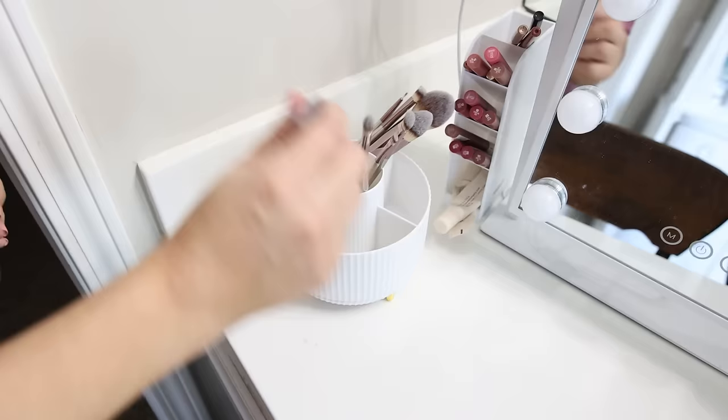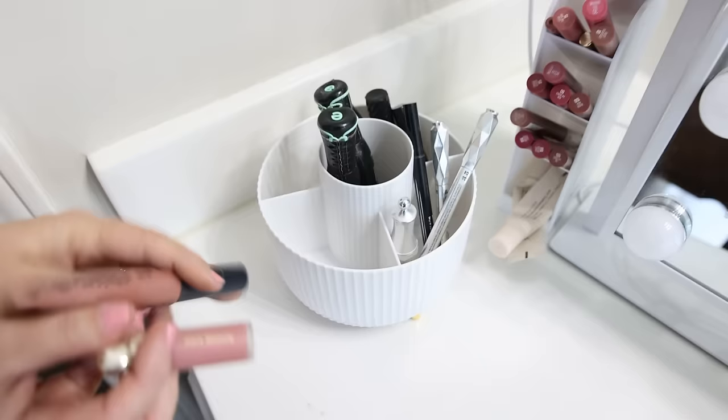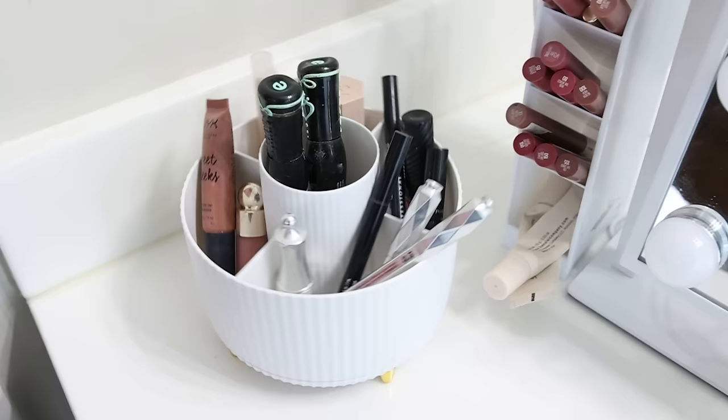I love this little makeup organizer. It's got the white fluted edge, gold detail on the bottom, and it spins. This would be perfect for your makeup brushes, lipsticks, or any other makeup products.